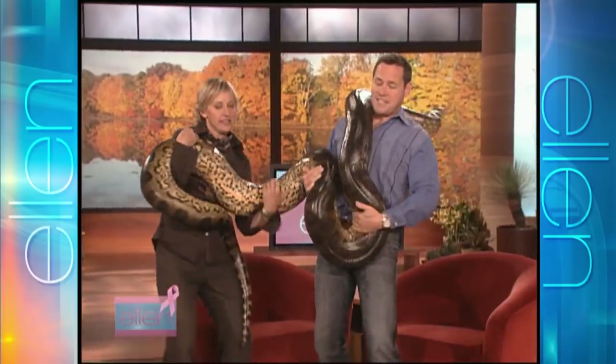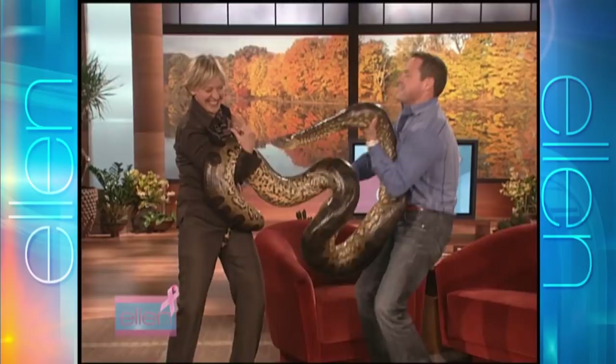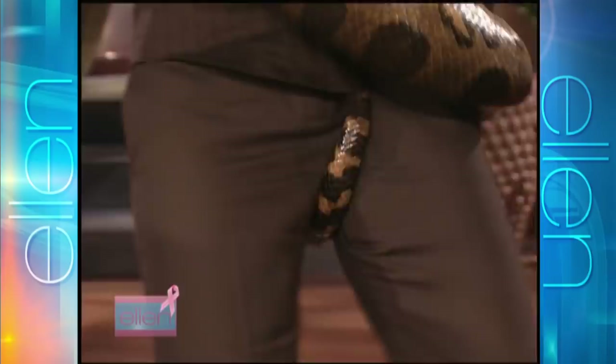This is one of my favorite snakes. This is an anaconda — it's coming this way. Don't let go. I don't want it. Get it away. I don't want it.